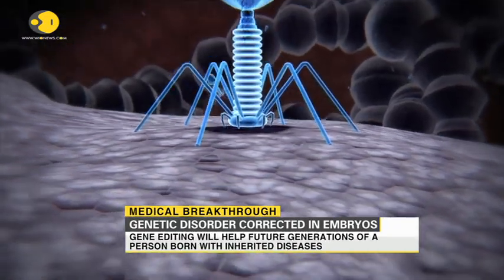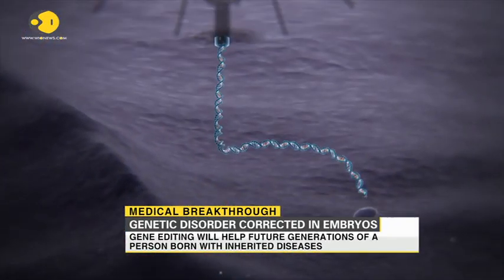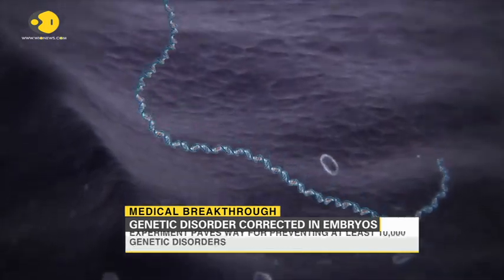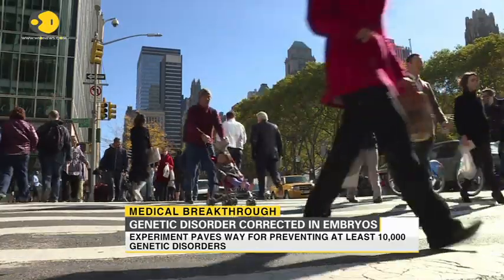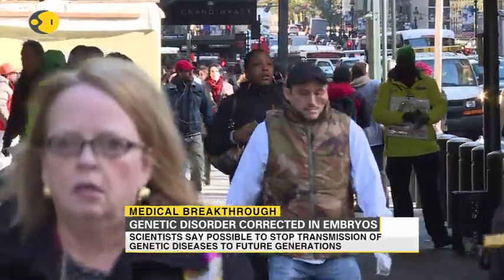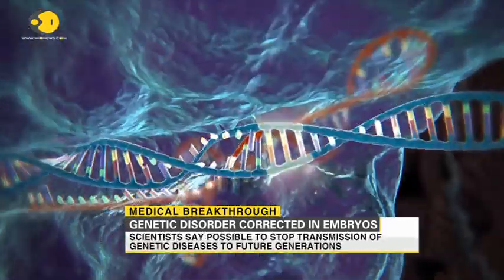The experiment potentially paves the way for preventing 10,000 disorders that are passed down the family. U.S. teams at Oregon Health and Science University and the Salk Institute, along with the Institute for Basic Science in South Korea, worked on the experiment together.